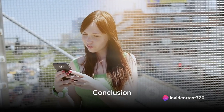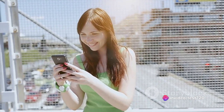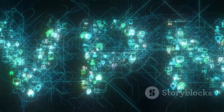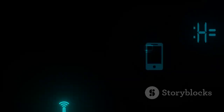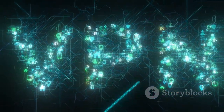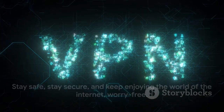So there you have it. Each VPN has its own set of features and limitations, catering to users with different needs and preferences. Remember, a VPN is an essential tool for your online privacy and security, especially on Android devices. So take the time to choose one that best fits your needs and keep those cyber criminals at bay. Stay safe, stay secure, and keep enjoying the world of the internet worry free.